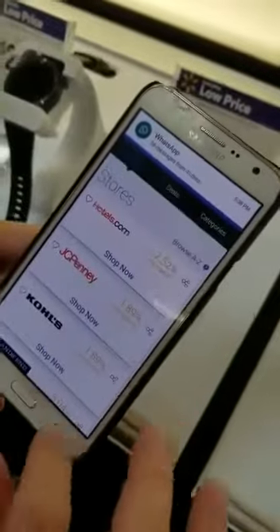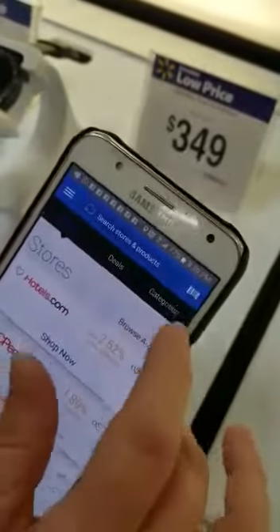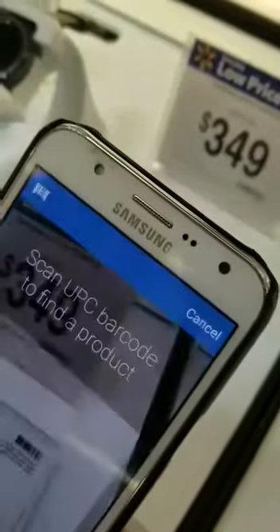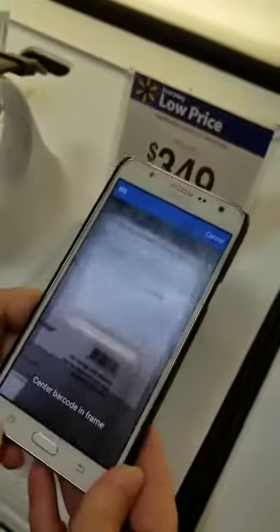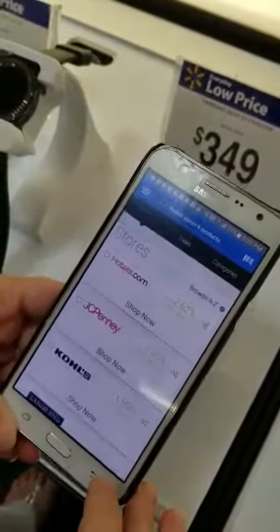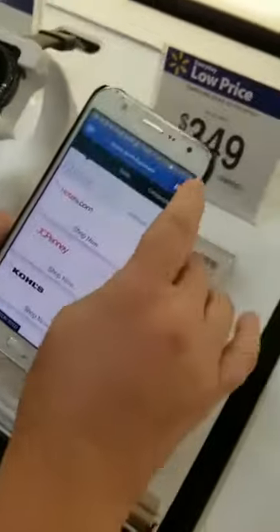I'm gonna go to the barcode scanner right here on the top, click on the barcode, and now I'm gonna scan the product. Actually, I was supposed to do it on this one here.